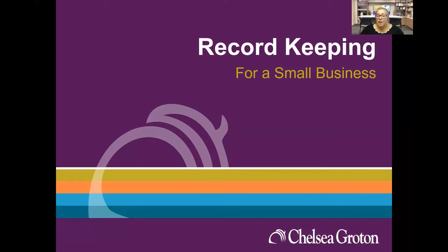My name is Maria Gray and I am the Community Education Officer here at Chelsea Groton Bank. Today we're talking about record keeping for a small business. This session covers how you should keep your physical records, how long you should keep documents, where you should keep documents, and the physical record keeping that you need to do for your business.